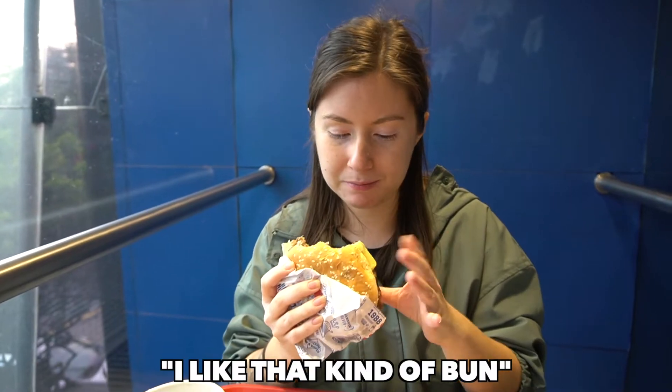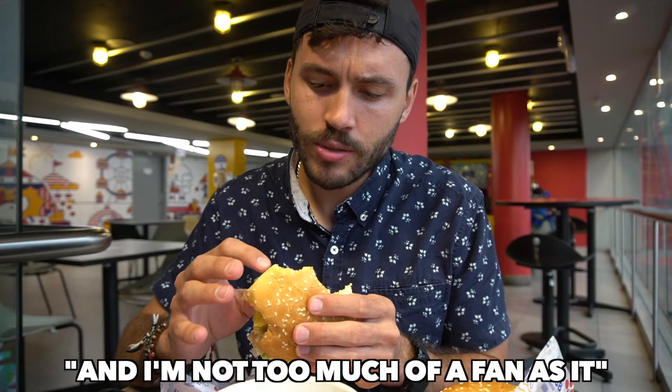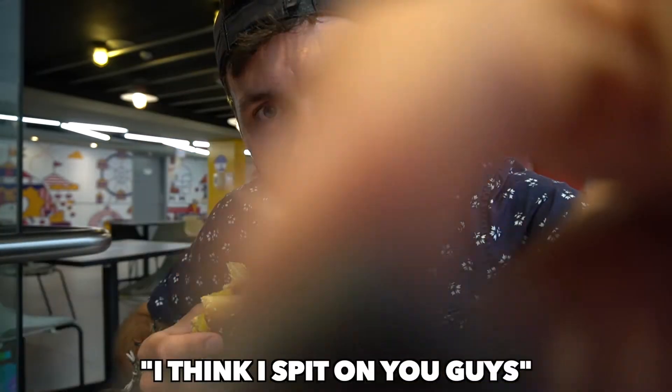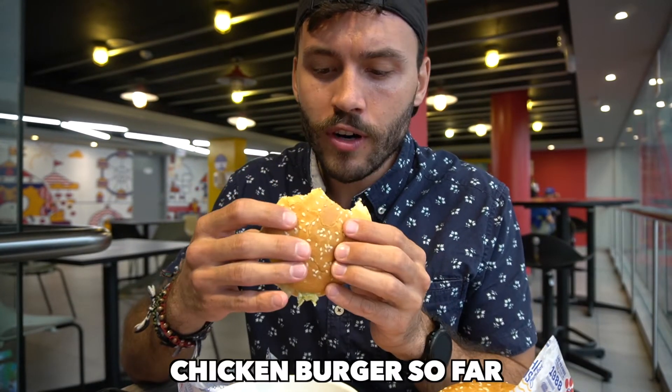How about that kind of bun? Oh, that's an interesting potato — I'm not too much of a fan. I think I spit on you guys. But overall with this chicken burger so far — really good.